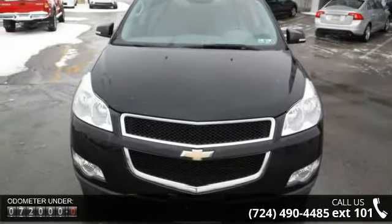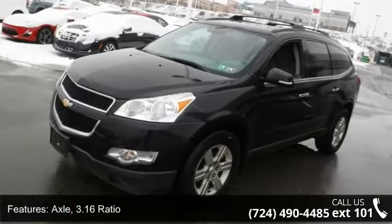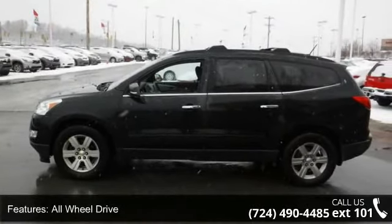Some of the top features included with this vehicle are: Axle 3.16 ratio, all-wheel drive, and a high-capacity 730 cold cranking amp battery.